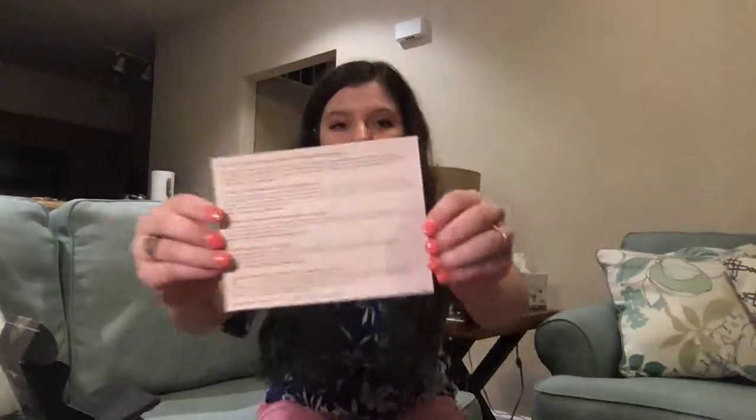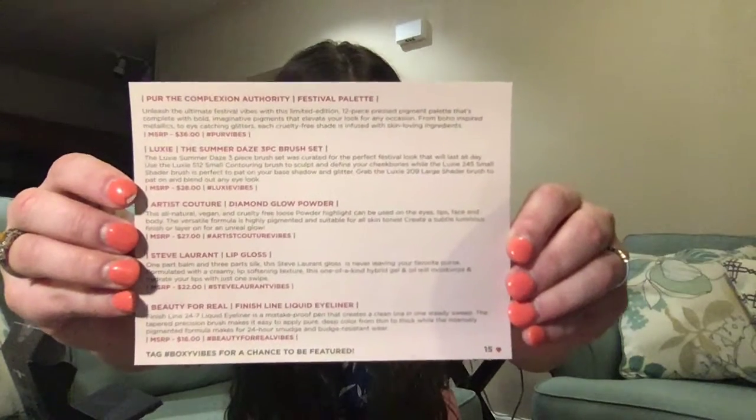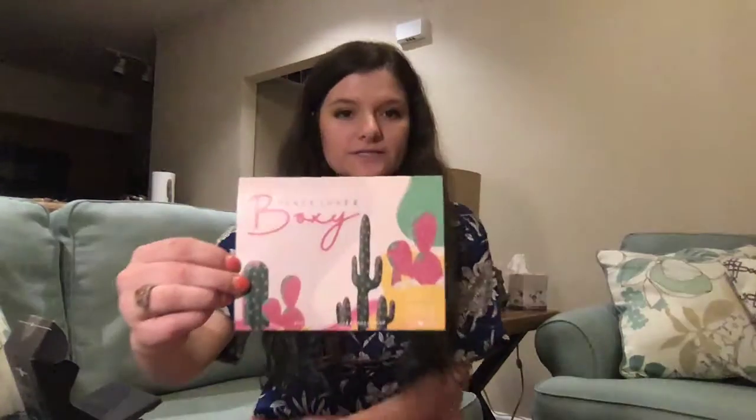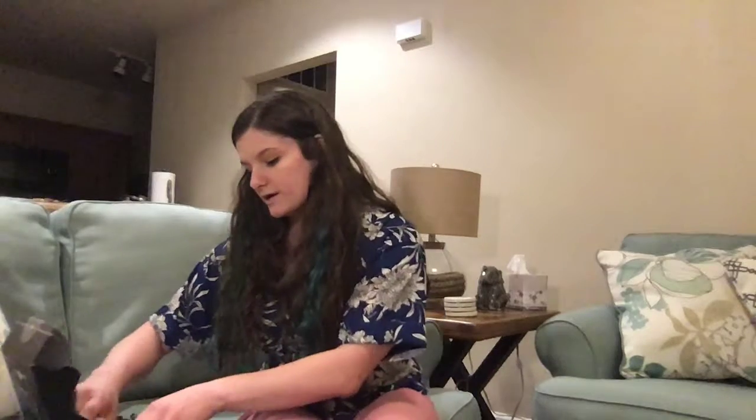So this was the April BoxyCharm. All of the boxes look the same — they're all black. The things I received in this box are listed on this sheet of paper, which you can pause if you'd like. It was five items, and this month's theme was Peace, Love, and Boxy. So let's go through them one at a time.